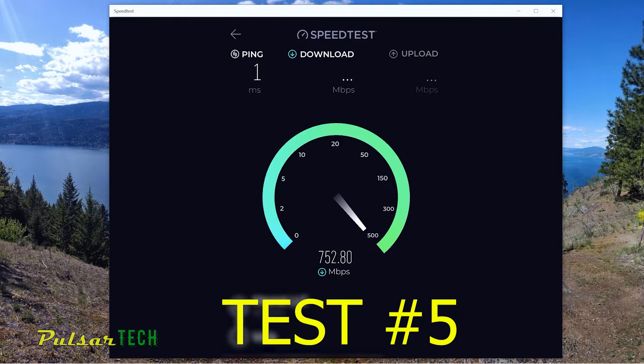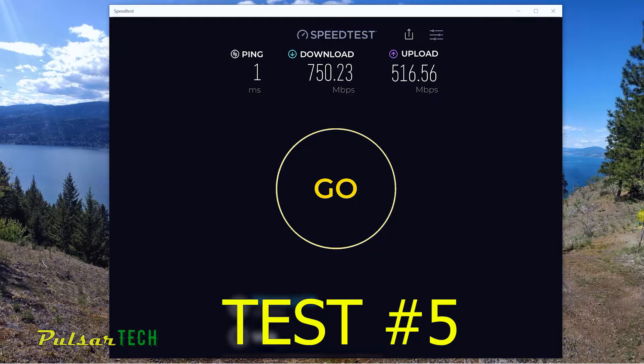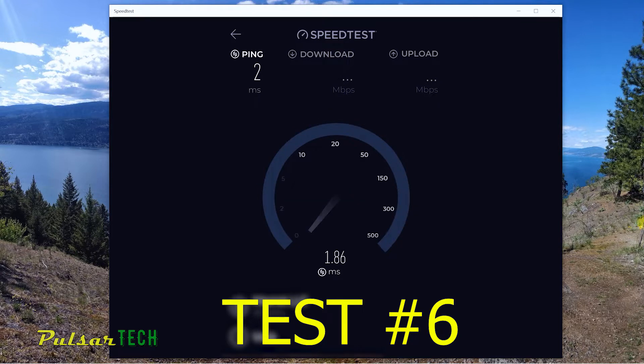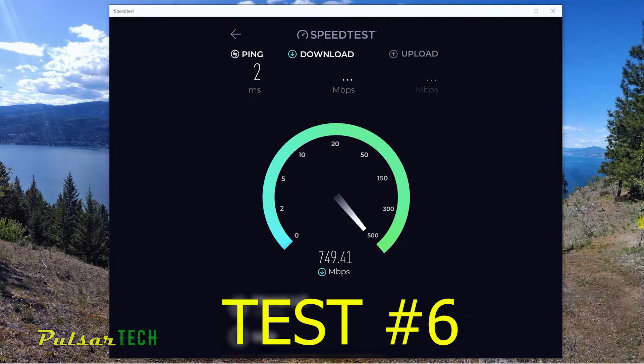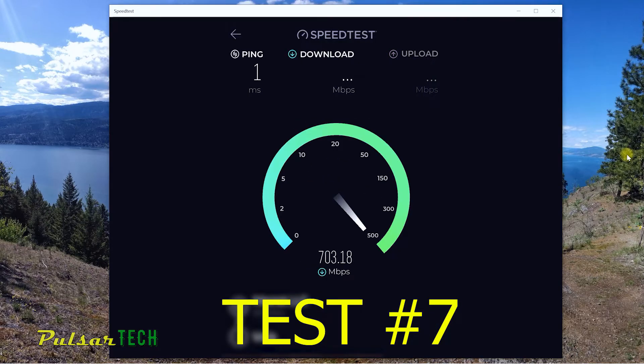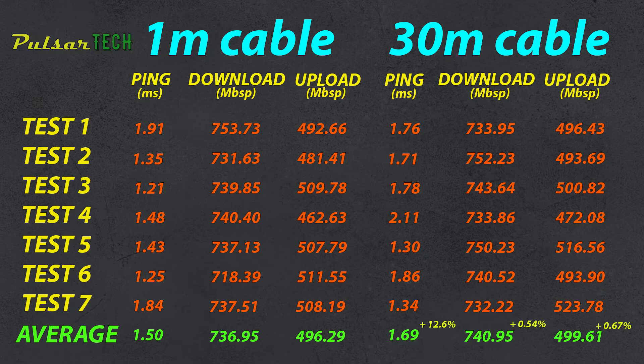Run 5: we did get 1 millisecond ping, which proves it's not the cable causing the latency — it's the internet connection and various other factors including network load and computer hardware. Best result so far: 750 download, 516 upload, 1 millisecond ping. Run 6: 2 milliseconds ping, download still 740 megabit per second. Run 7: 1 millisecond ping time again, download speed is great and upload speed is great.